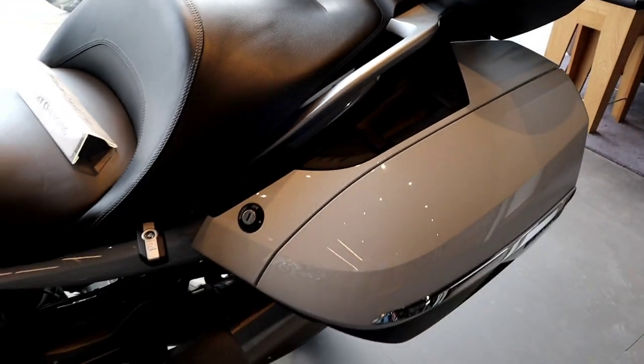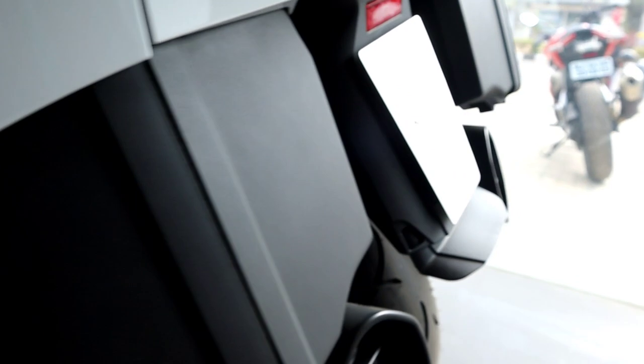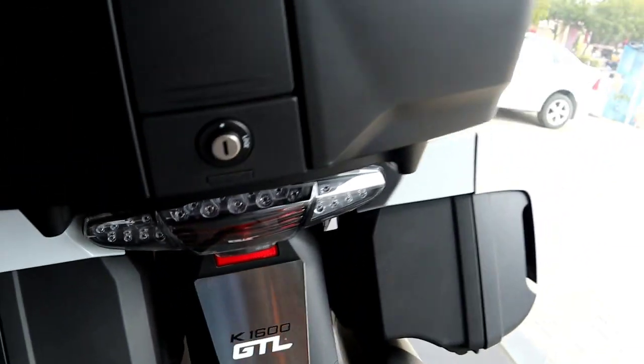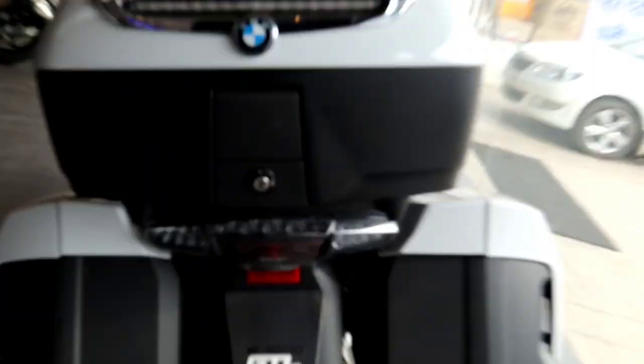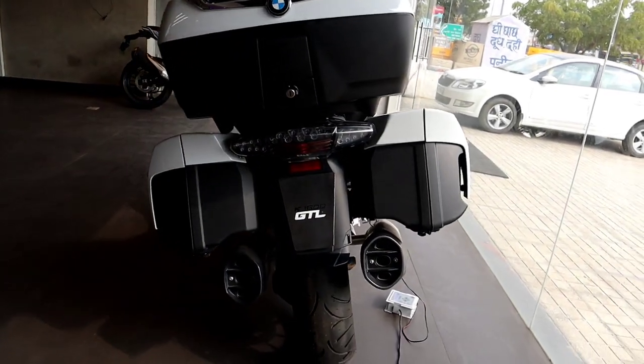You can just have a look at the panniers — very big panniers, BMW. And this is the top box, a very useful top box. It's an amazing view.